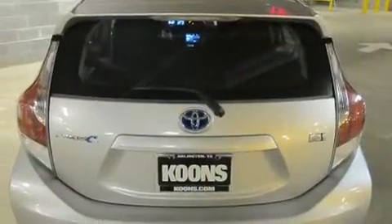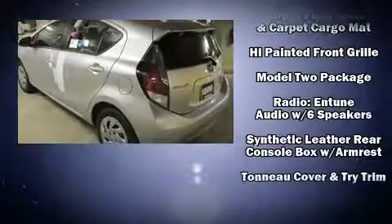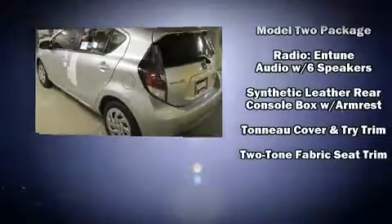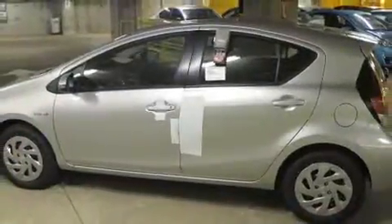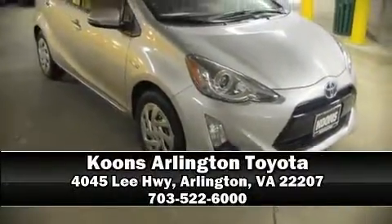Electronic stability control ensures solid grip atop the road surface, no matter how challenging the driving conditions. We have a skilled and knowledgeable sales staff with many years of experience satisfying our customers' needs. Come on in and take a test drive.